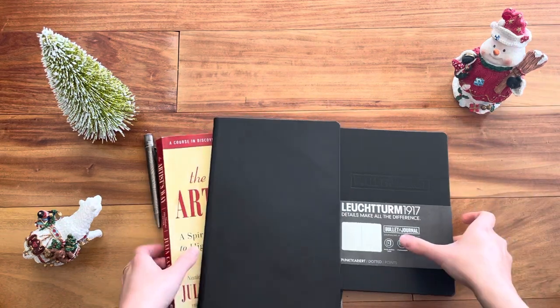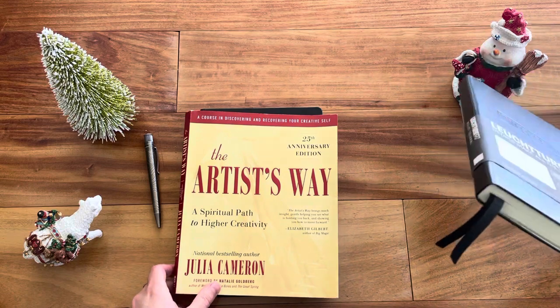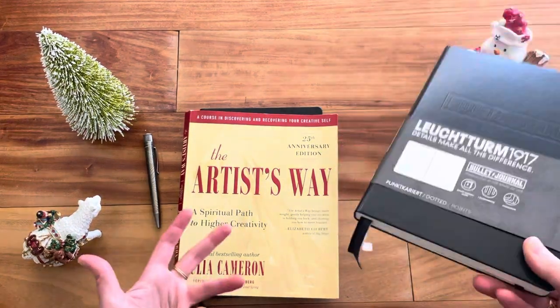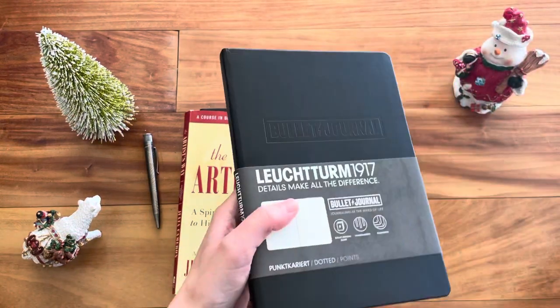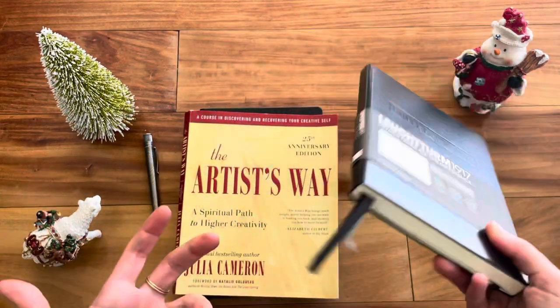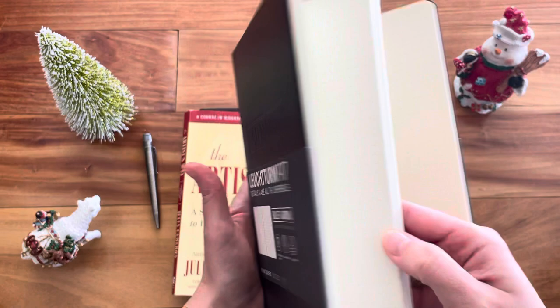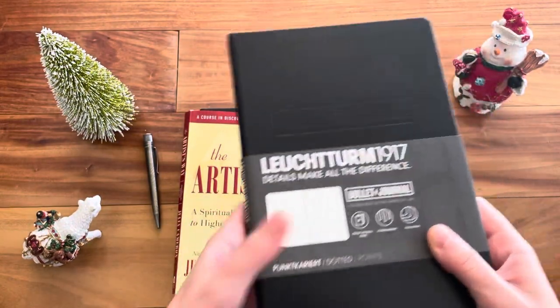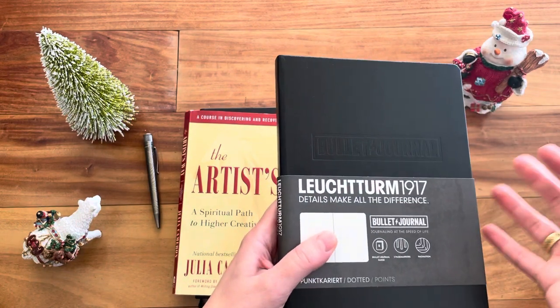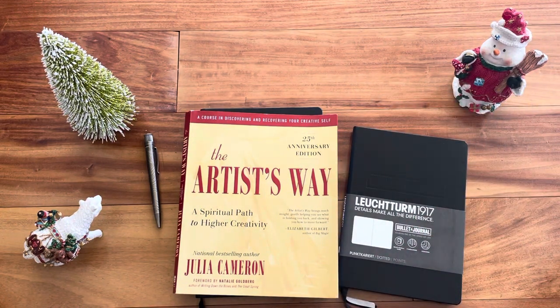Another idea alongside this is for journal lovers who come from an organizational angle — making to-do lists and using a notebook as a planner or calendar rather than journaling about emotions. You could get them a Bullet Journal so they can try bullet journaling, and pair it with the book by Ryder Carroll, who invented bullet journaling, on how to bullet journal and organize your life. I've heard great things about it.